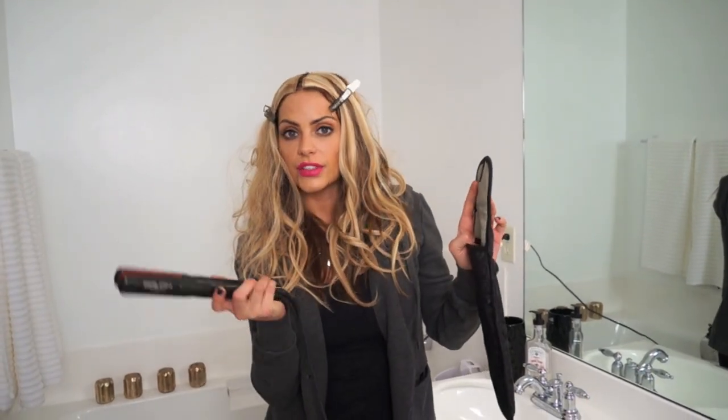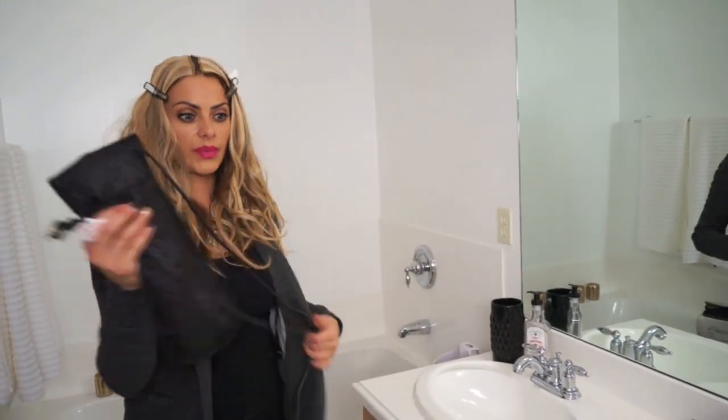Sometimes at the last minute you need to flat iron your hair when you're running out the door, running to the airport, or leaving a friend's house. That's where this handy thing comes in — a hot tools pouch. You can put your flat irons, curling irons, whatever, in while they're still hot. Just unplug, turn off, and you're on the go. This is a real lifesaver, especially when you're always running late to the airport.